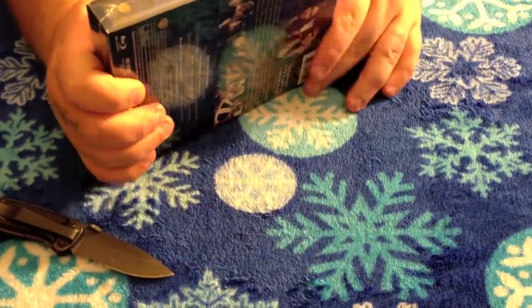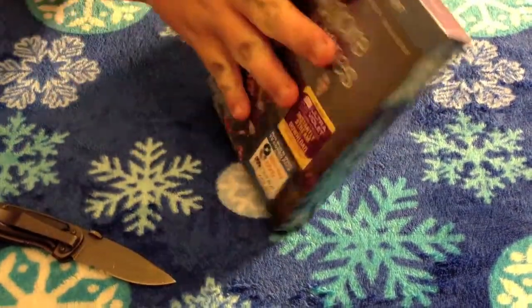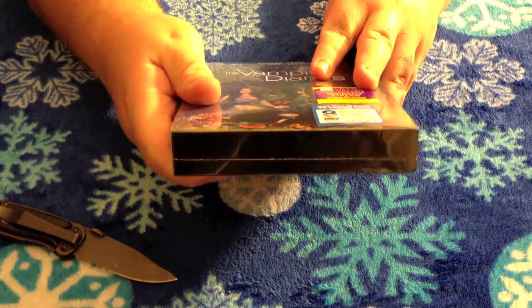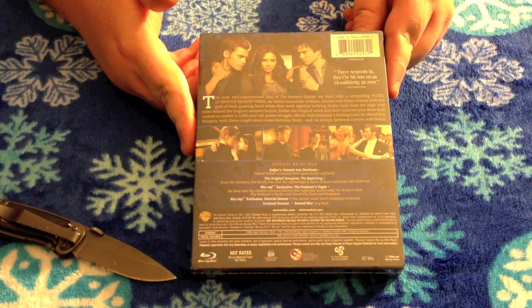I'll go ahead and show you the spine, the top, the other spine, the bottom, and the back — so awesomeness.